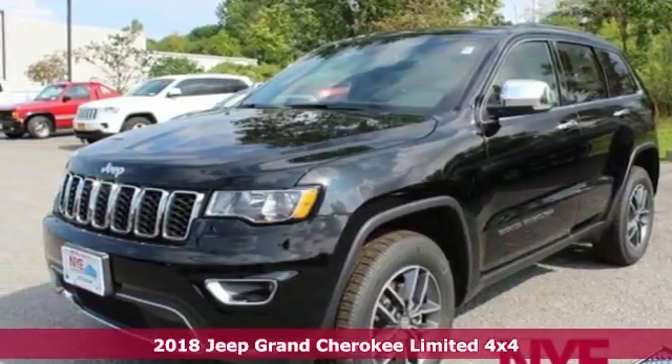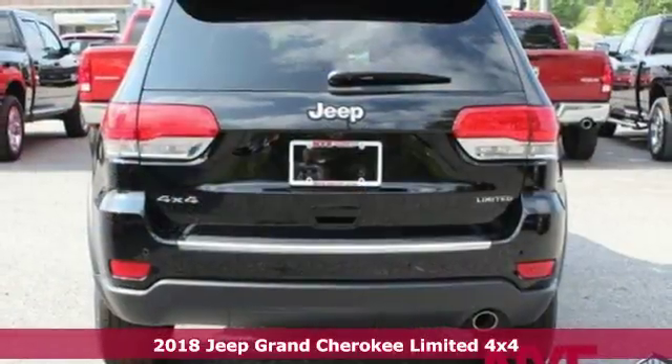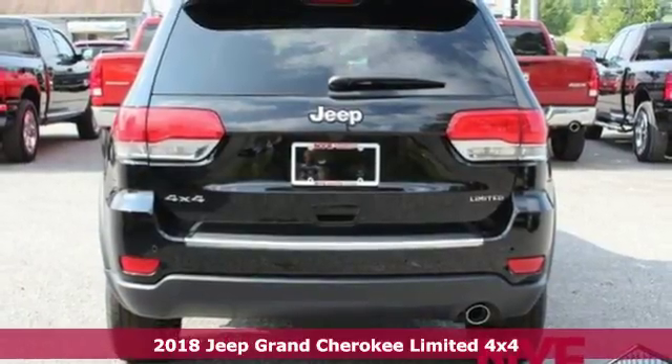Here's a new 2018 Jeep Grand Cherokee. Welcome to a ride that is as spectacular as the scenery.